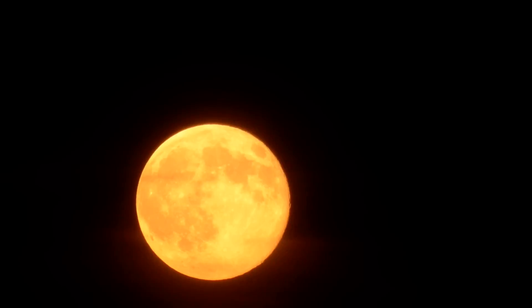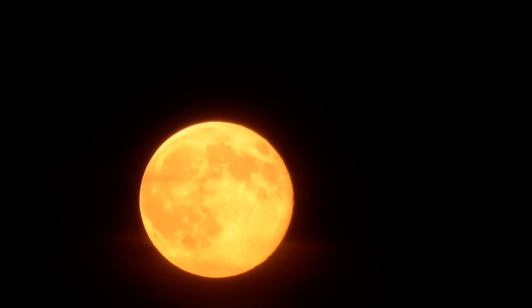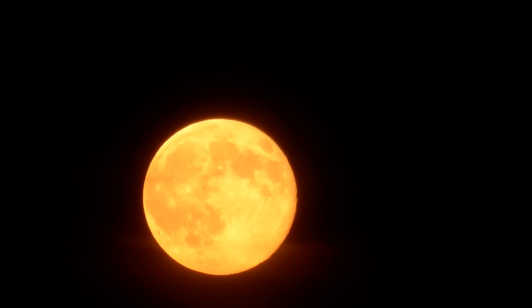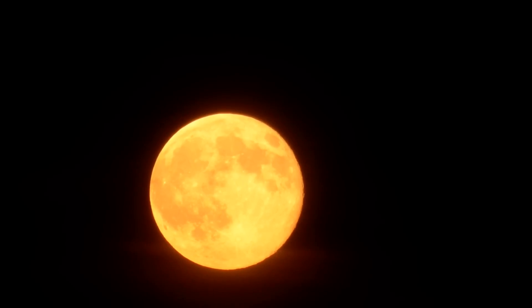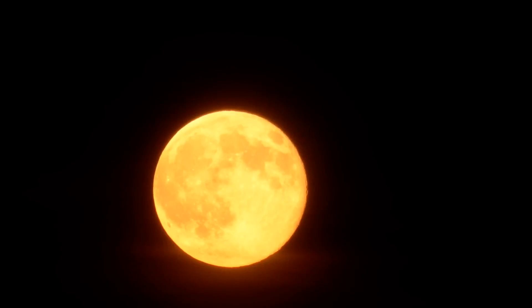We are looking at the July 12th, 2014 super moon here in Montreal. It's coming up behind a thin veil of clouds. It was below a bank of clouds, and it just came out above them a minute or two ago — maybe even three or four minutes ago.